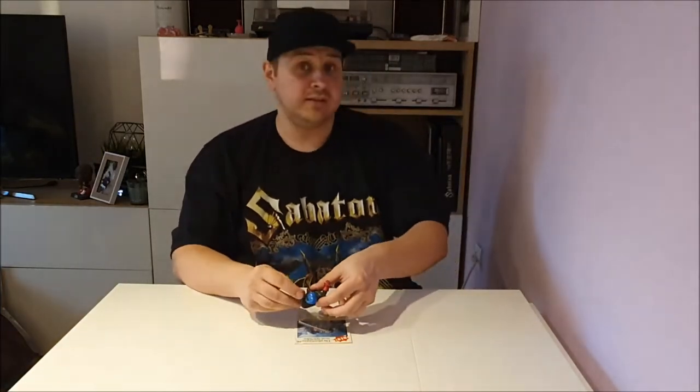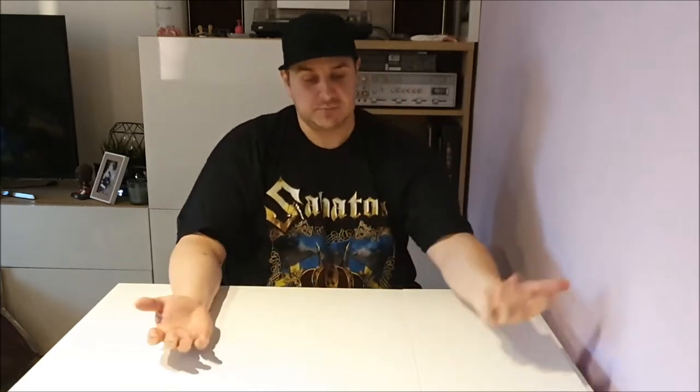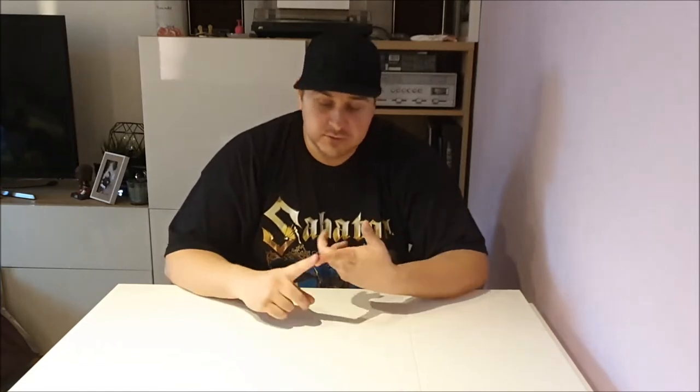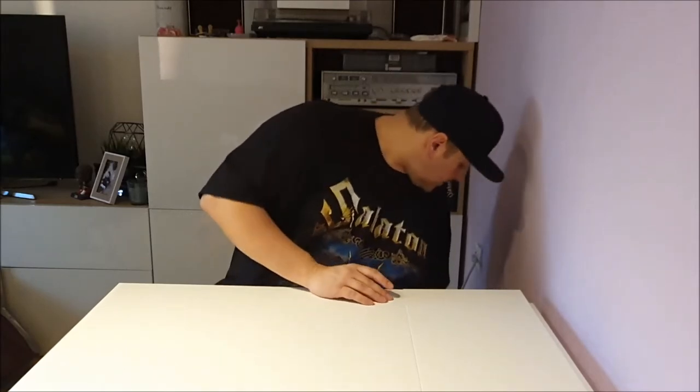I'm wearing my new Sabaton t-shirt and cap. If you guys like history and heavy metal, check them out — they sing metal songs about war, famous people, soldiers, heroes, and famous battles. They came to Belgium a week or two ago; I wasn't able to go because I was in Germany, but a friend went and got me the cap. So for once you'll see another cap besides the Chicago Bulls one.